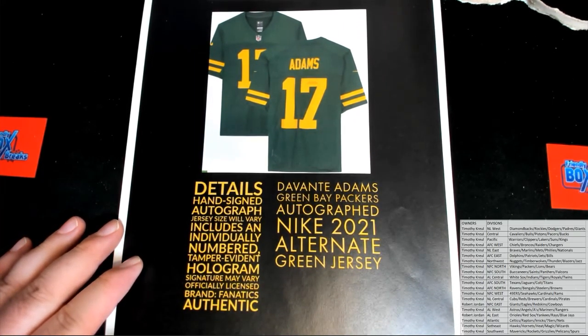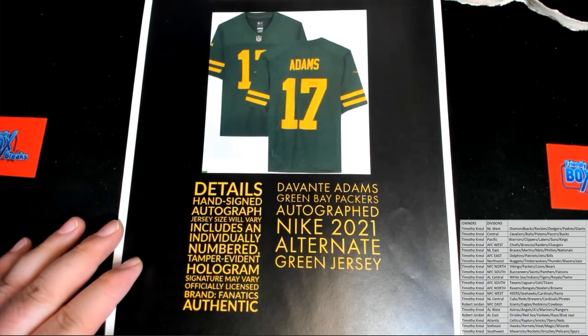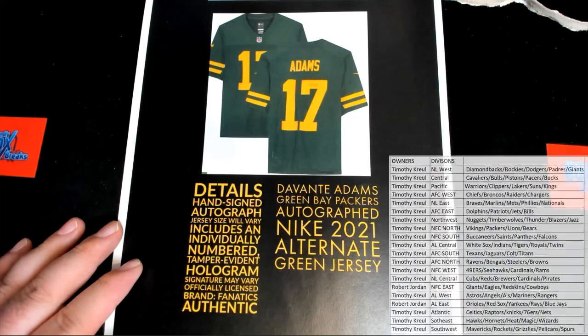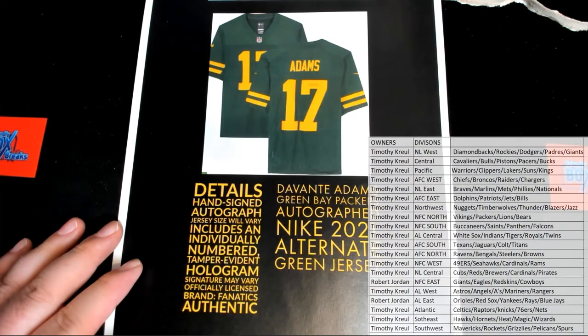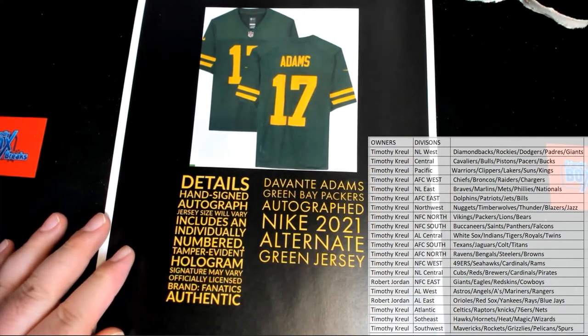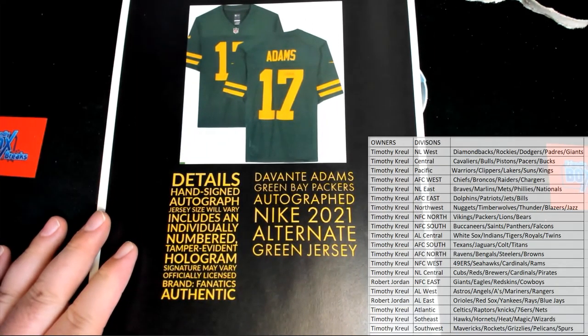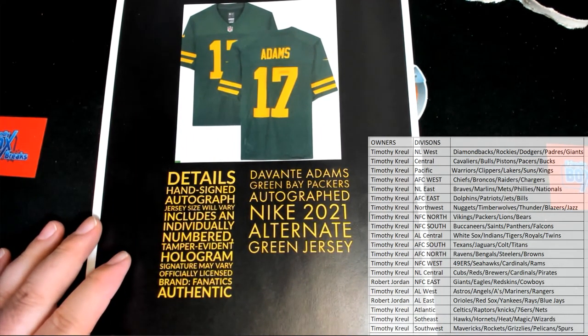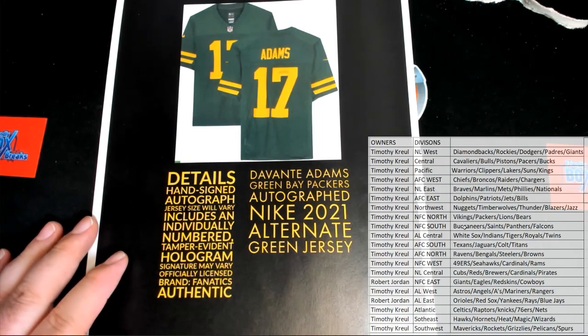Man, I would say he might be the best receiver in the league right now. He's up there, he's in the top three, but I would say he might be number one. Normally my vote would be Thomas or Julio, but they've kind of stepped down. Davante Adams autograph Nike alternate jersey — that is fire. NFC North of course.